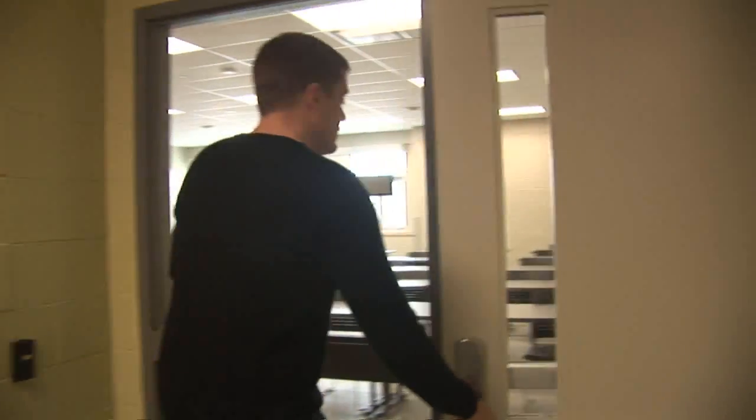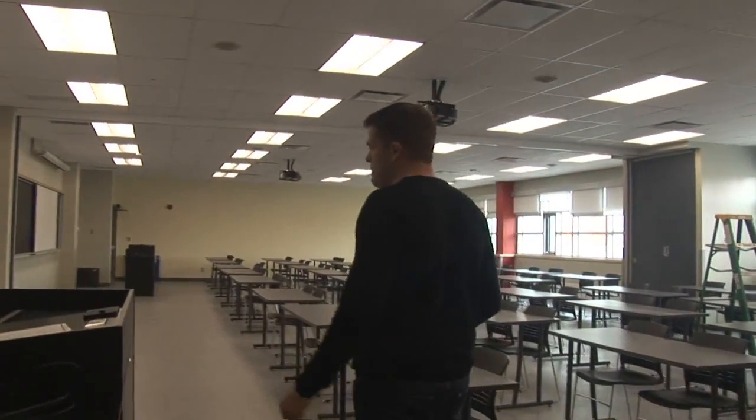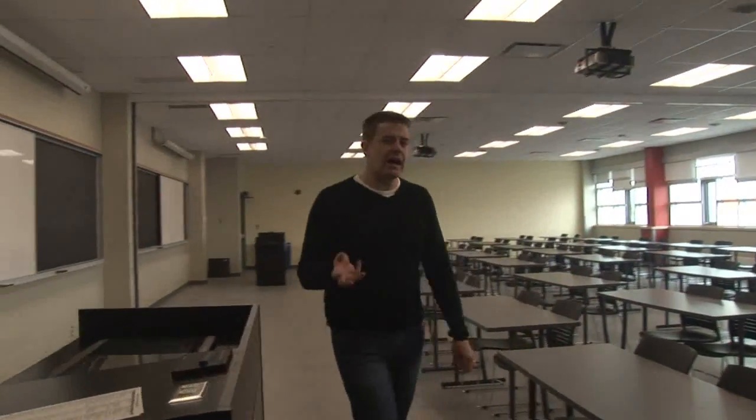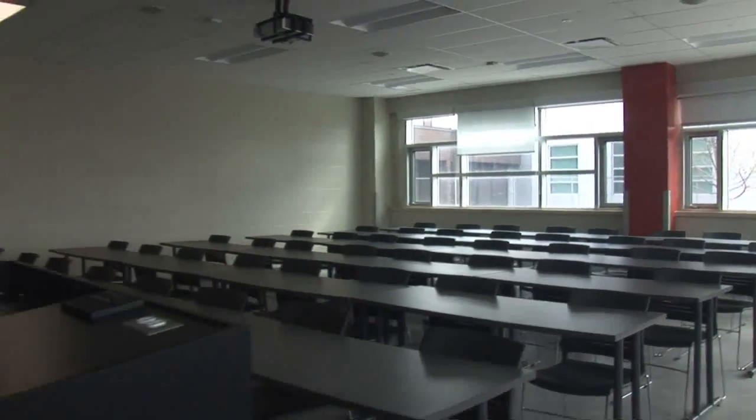A lot of new classroom space. Since I've been here, which is seven years now, times you'll get class space that's just simply not big enough. And I think Durham College has done well to address that.